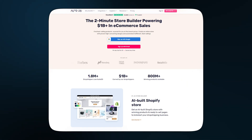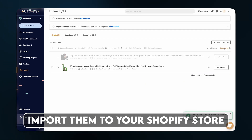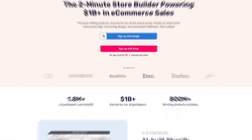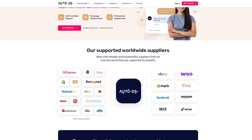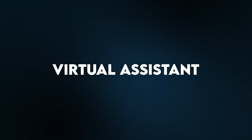AutoDS is basically an all-in-one dropshipping platform that helps you run your entire business from one place. It uses AI to find top winning products, imports them to your Shopify store in just one click, sets your pricing, automates your orders, and even tracks shipping. Instead of manually searching through hundreds of products or dealing with complicated supplier setups, AutoDS just takes care of all that. You can browse products that are already proven to sell, and with one click they're added to your store with professional photos, descriptions, and everything you need to start selling right away. It's like having a virtual assistant for your entire dropshipping operation — 10 times faster and easier.